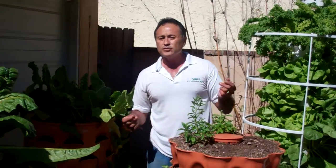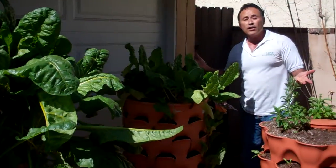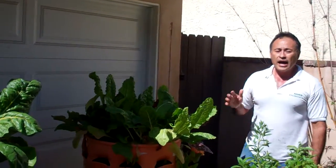It's a great little system — great for kids, great for schools, great for your backyard. But I thought, you know what, I can do better.